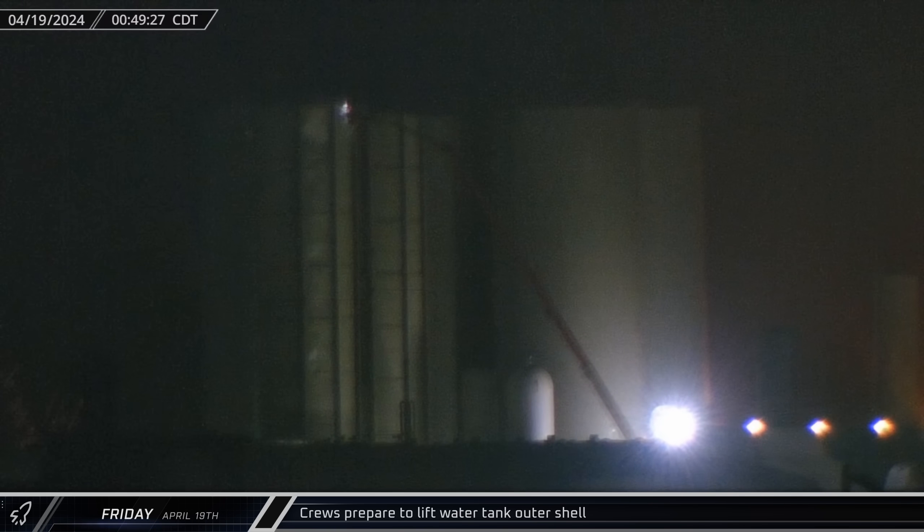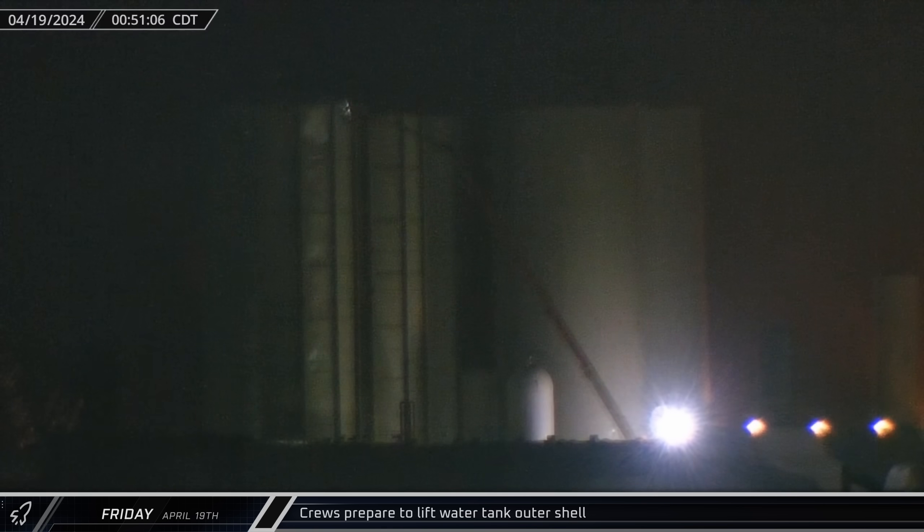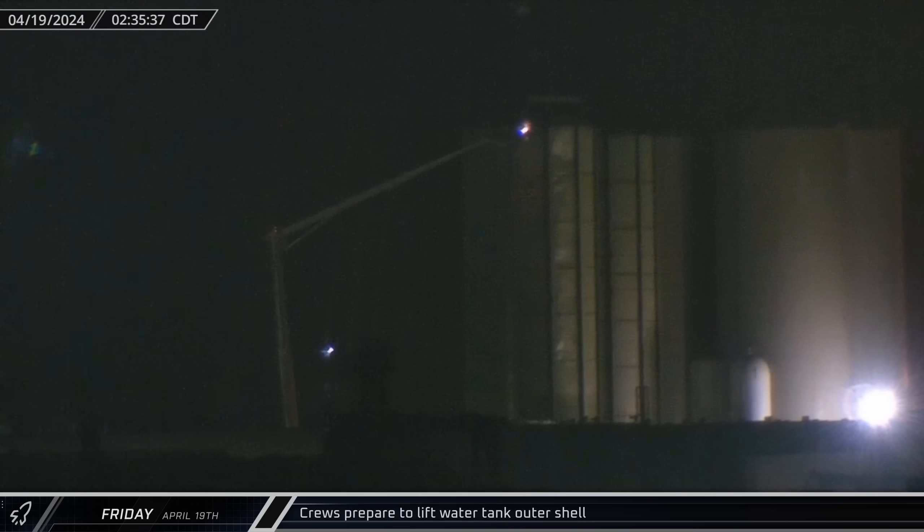Starting off this week, in the early hours of Friday morning, crews were spotted going up in lifts to inspect the lifting eyes on top of one of the cryotank shells. Originally designed for methane storage, this tank was instead repurposed as a water tank. About an hour later, the LR-11000 lifted the cryotank load spreader and crews attached it to the shell. Since this tank was turned into a water tank before ever being used for methane, the space between the tank and the shell was never insulated, making scrapping slightly easier.